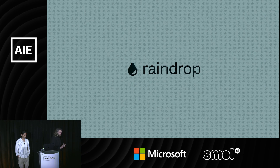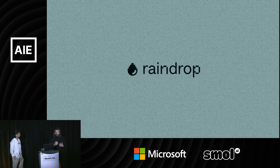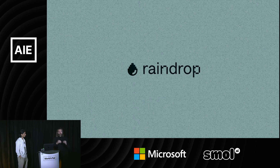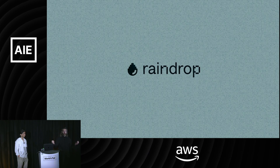I feel really lucky to be co-founder and CTO of Raindrop. We're in this really cool position where we get to work with some of the coolest, fastest-growing companies in the world, across a huge range.